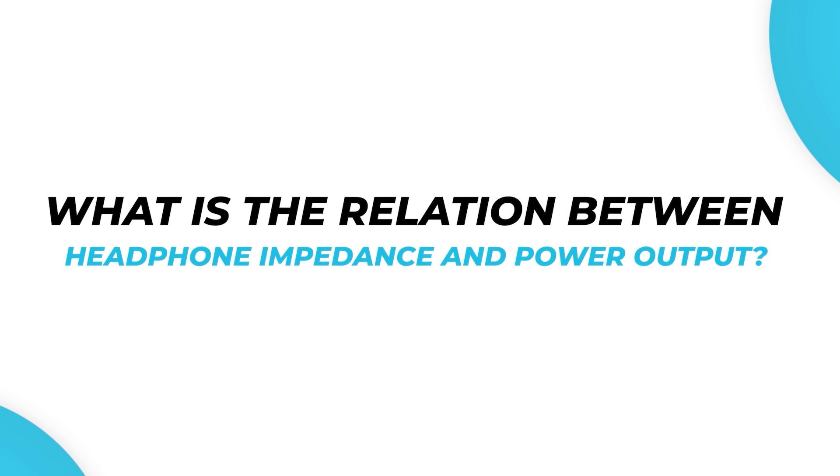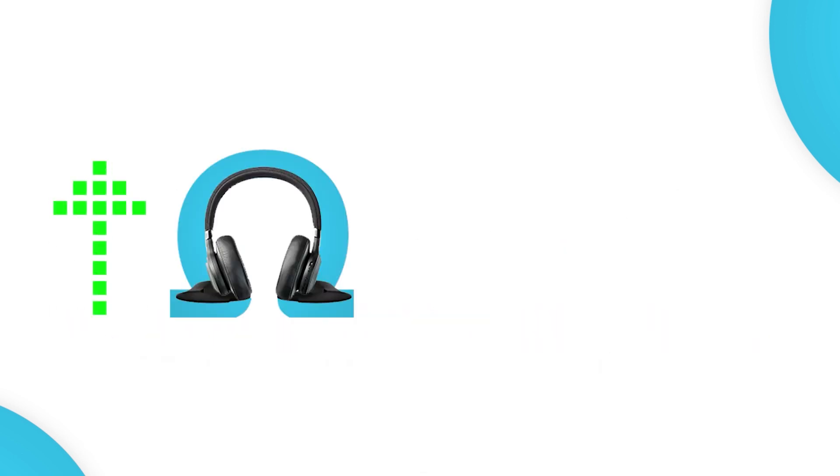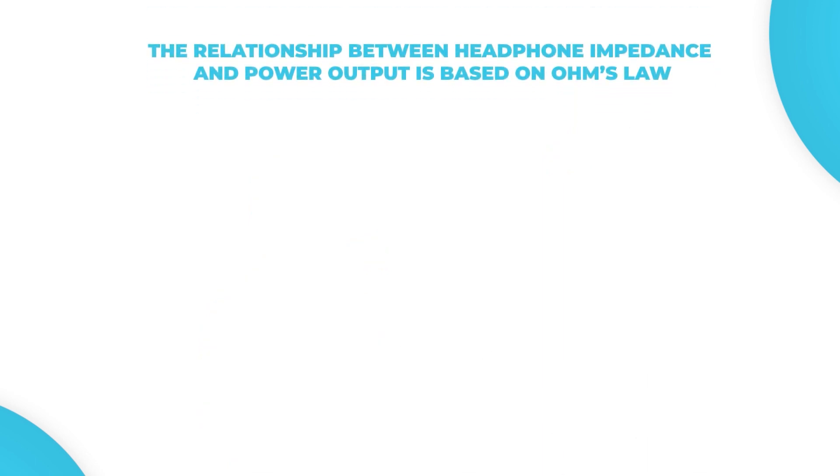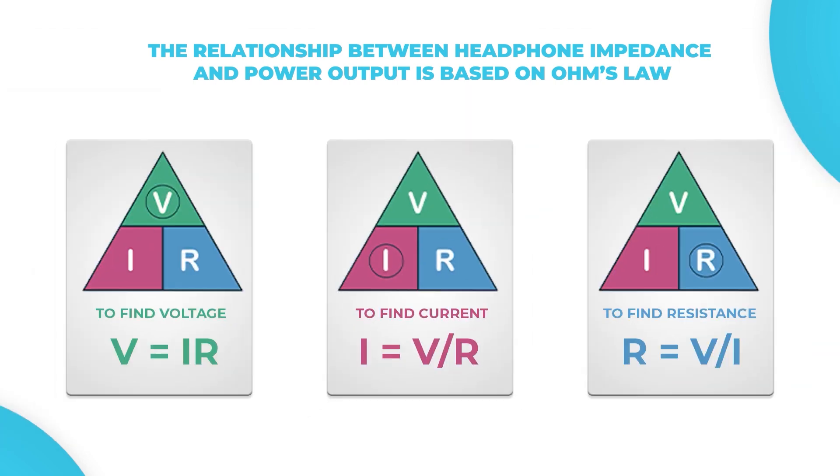What is the relation between headphone impedance and power output? The higher the impedance of a pair of headphones, the higher the power required to drive them. When an audio source such as a smartphone or tablet is connected to a pair of headphones, the audio source's amplifier should provide enough power to drive the headphones to the desired volume levels. The relationship between headphone impedance and power output is based on Ohm's law, which states that current flowing through a material is directly proportional to the voltage across the material.